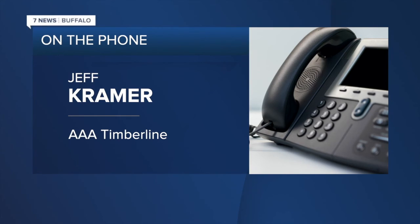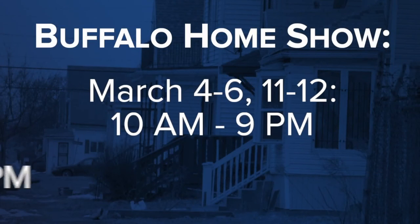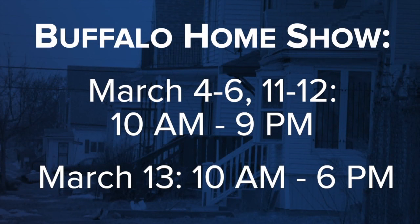They planned for the worst and hoped for the best, and bought a barn full of stuff. Meantime, if you're looking for some inspiration for your next project, the Buffalo Home Show will be back this and next weekend at the Buffalo Niagara Convention Center. Natalie Fahmy, 7 News, Buffalo.